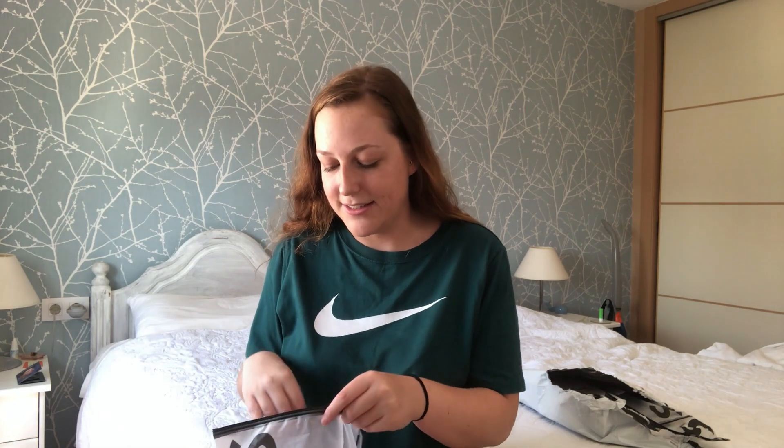I'll open up and grab whatever I see first. It was only a couple of weeks ago that they said the items would arrive before the 15th of July. Next week I'm going back to Castellon, which is where I studied, to see all my friends again.